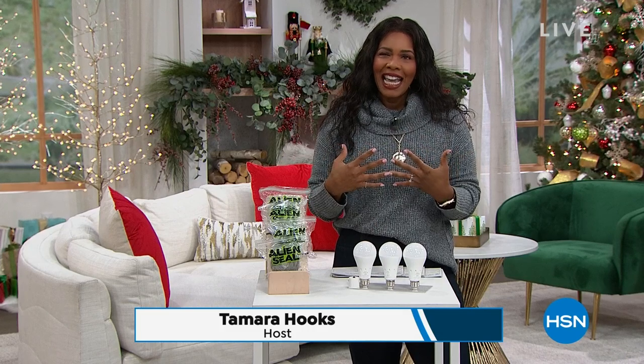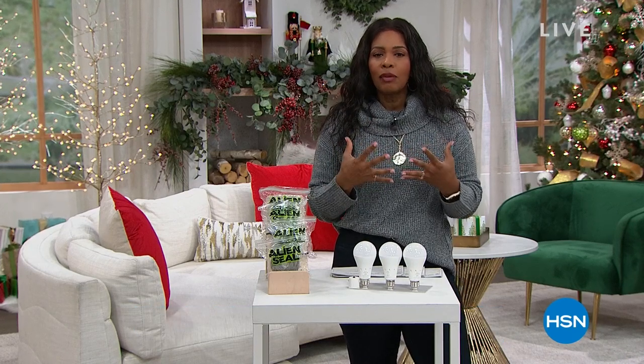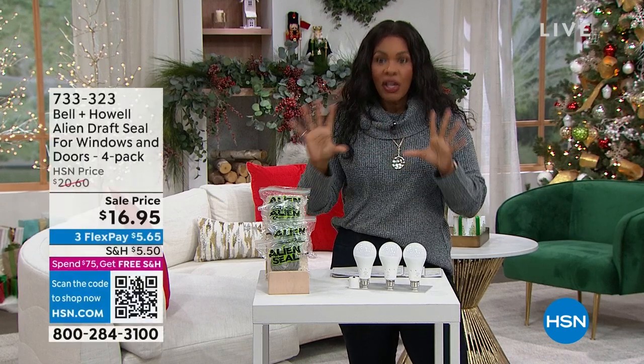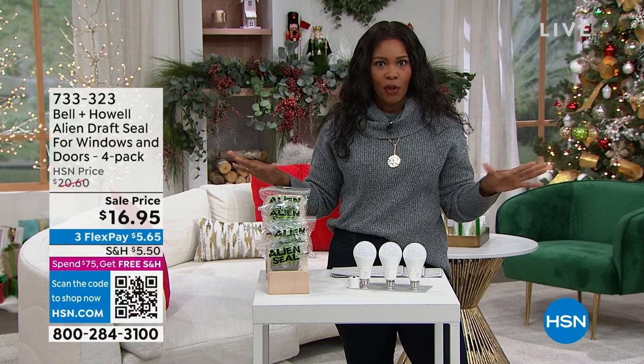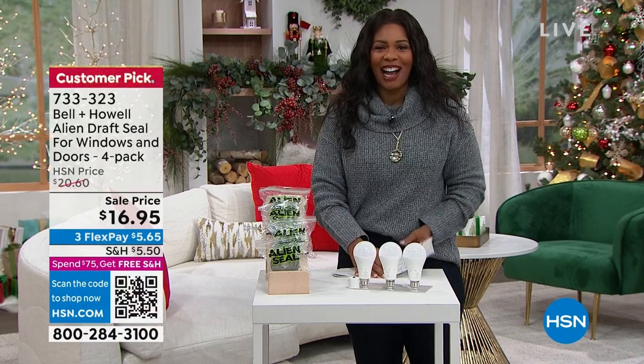We've got gifts for the guys in your life, but really they should be gifts for the household. Literally anybody you have on your list who's hard to shop for but you know they like practical things they could use around the home — you're going to find it here. I want to show you a couple of things you're going to have a chance to get this hour.